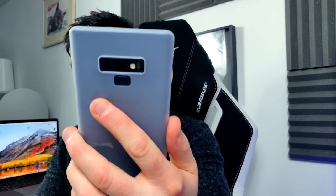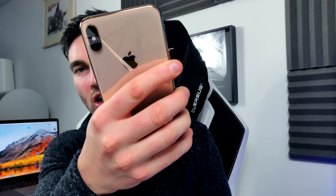But the main question: is it the Note 9 or is it the iPhone XS Max? Which has the best camera? Come with me. We're going to go outside and we're going to find out the truth about these two phones. So come on, let's go.